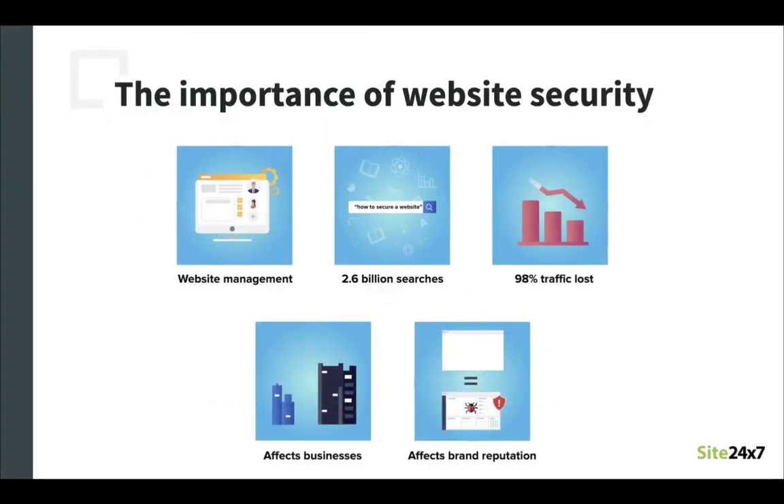Now let's take a look into the importance of website security. Website security can be defined as the measures that are taken to ensure that a website is safe from cyber attacks. It is an ongoing process, making it an essential part of website management. As of April 2020, more than 2.6 billion Google searches have been made for the keyword 'how to secure a website.' This goes to show how important this is for website admins worldwide.